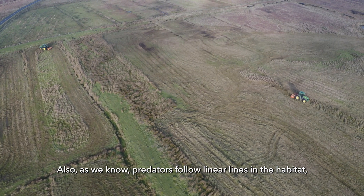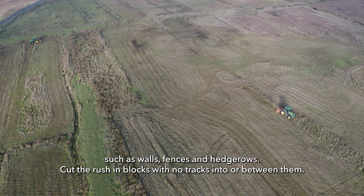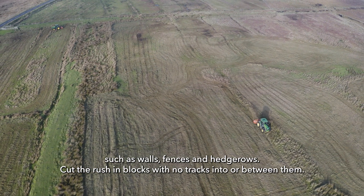Also, as we know predators follow linear lines in habitat such as walls, fences and hedgerows, cut the rush in blocks with no traps into or between them.